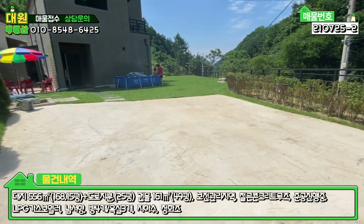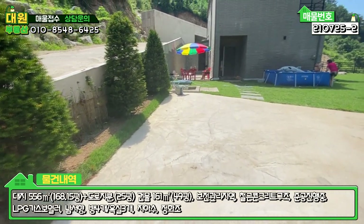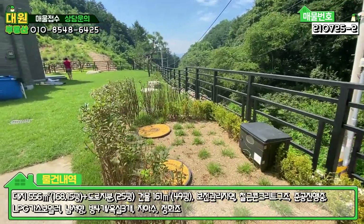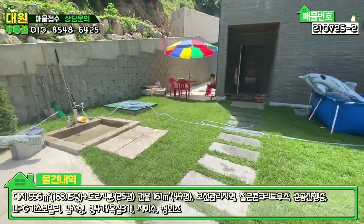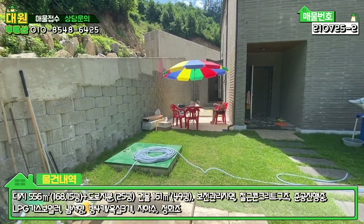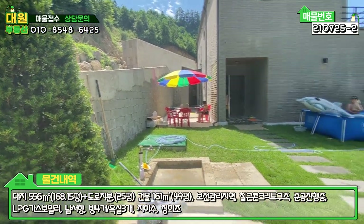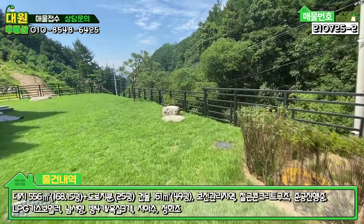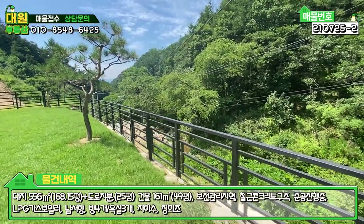대문 들어오시면 시멘트 포장된 부분에 주차 3~4대 정도는 할 수 있겠네요. 조경수 이런 식으로 사모님이 관리 잘 되어있는 모습 볼 수 있고요. 정화조 매립되어 있고 잔디 관리도 굉장히 잘 되어있습니다. 주차장 한편에는 야외수도와 지하수 관정이 있고, 주택 뒤편에는 보일러실이 있고요. 여기도 옹벽 작업 굉장히 튼튼하게 잘 되어있습니다.